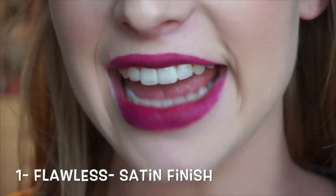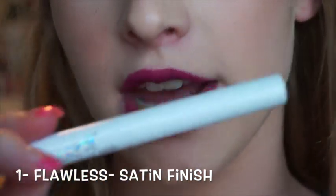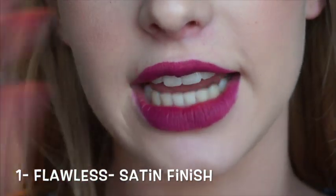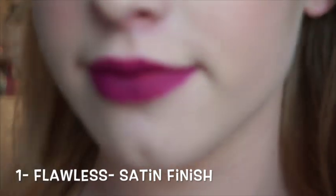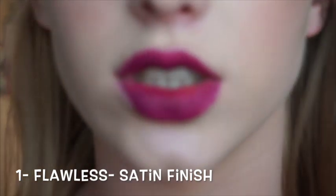Let's get into the video. So the first color here is the shade Flawless. This is a satin finish, and this is one of the ColourPop Lippy Sticks — it's just a gorgeous, deep berry purple that I think is going to be fabulous for fall and winter.